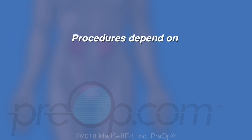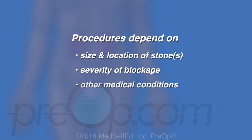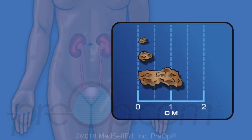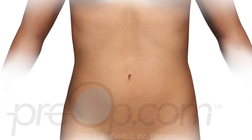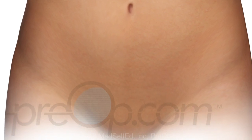The most appropriate procedures for you depend on the size and location of the stone or stones, the severity of the blockage, and your other medical conditions. Before your surgery, understand which procedures are planned or may become necessary to treat your kidney stone. Now let's look closer at each of the procedures we have been discussing.